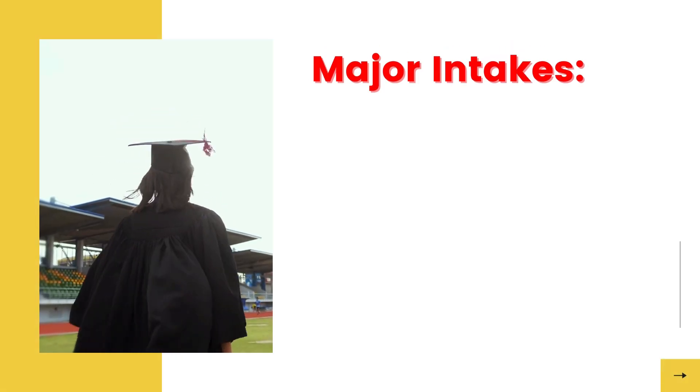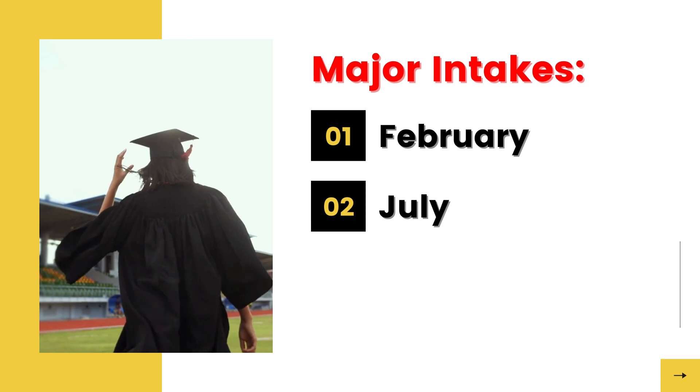The major intakes for this program are February and July. The applicants may apply in either of these intakes.